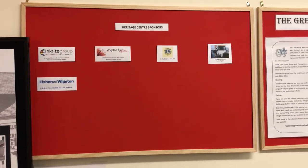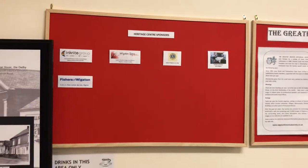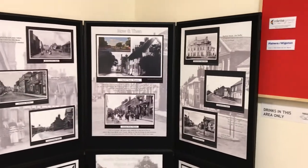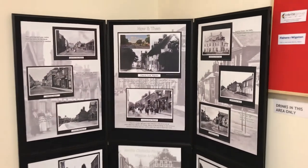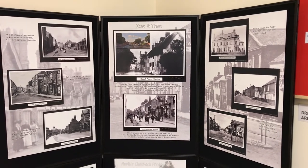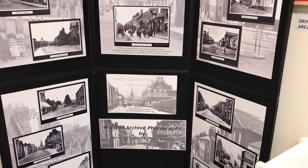Our local sponsors include Inkwright Limited, Wigston Signs, Oadby and Wigston Lions, Greens Upholsterers, Fishers of Wigston and Neville Chadwick Photographers. This display board shows the variety of significant buildings in the area, and details of these and other buildings can be found in the archive.